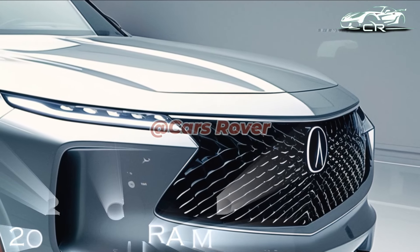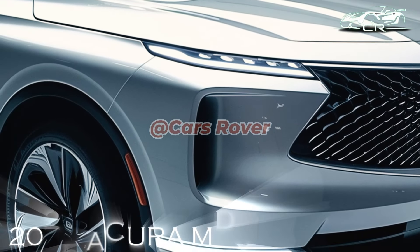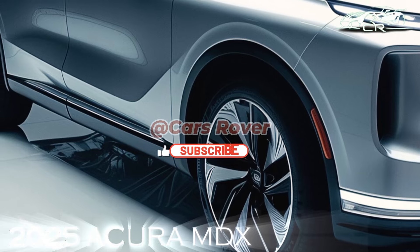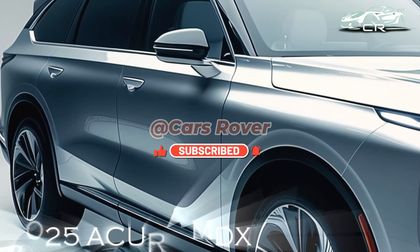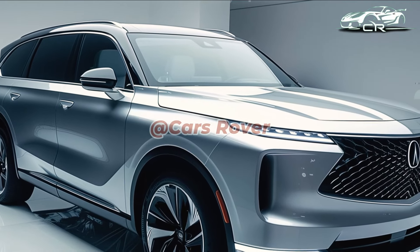The A-Spec Advance, which debuted in 2025, is new and has massaging front seats and quilted leather, which were previously exclusive to the Type S. In addition, a 360-degree camera, 16-way power seats, a heated second row, additional sound-absorbing glass and insulation, and a head-up display are included in the package. Very rich.